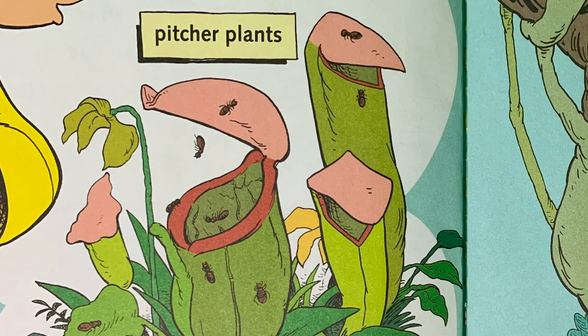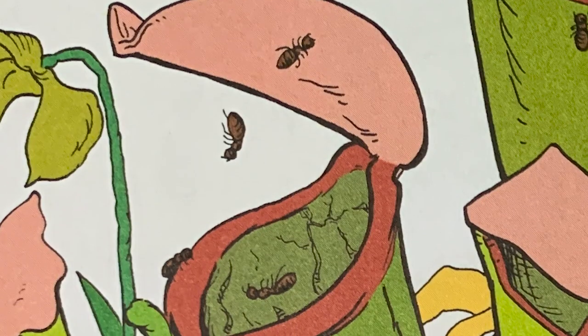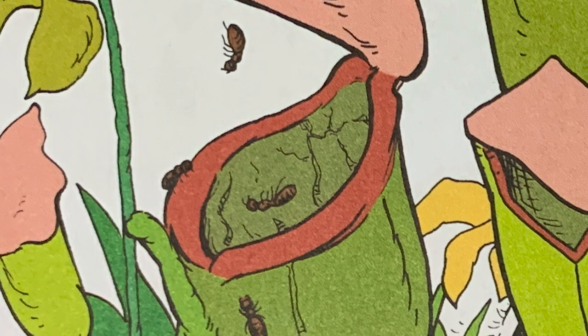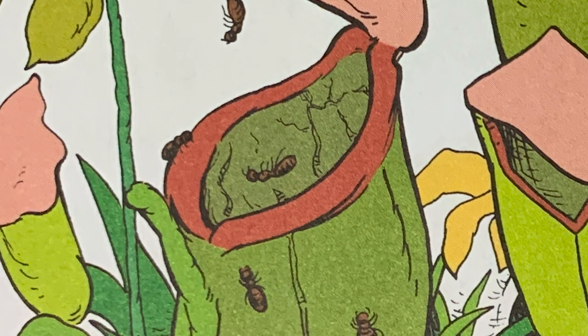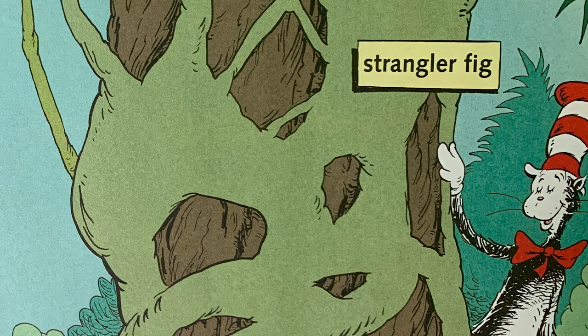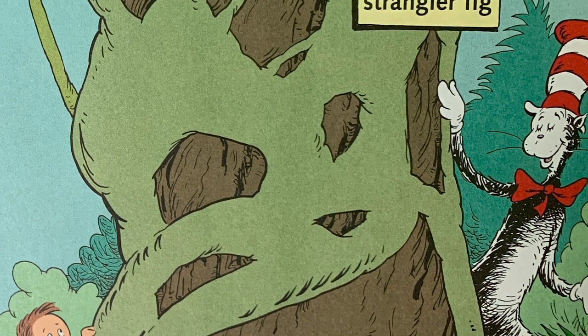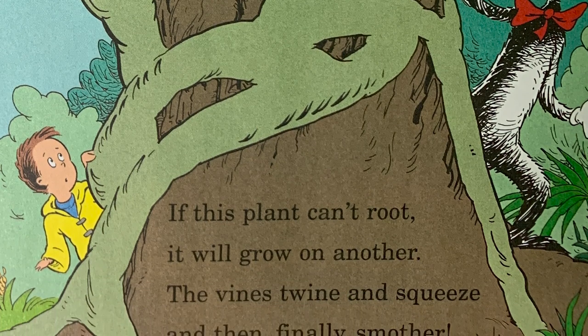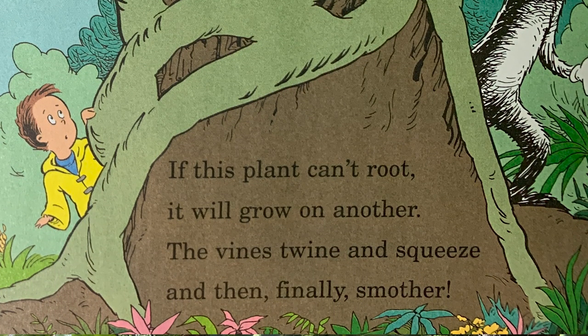Pitcher Plants: this plant gives an insect a most deadly ride. It slips when it sips and gets trapped inside. Strangler Fig: if this plant can't root, it will grow on another. The vines twine and squeeze and then finally smother.